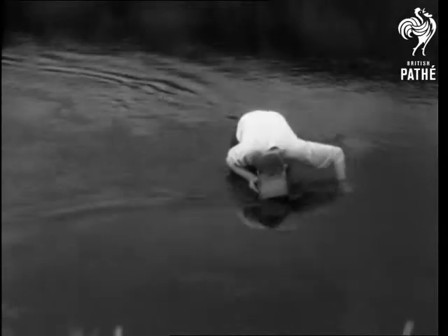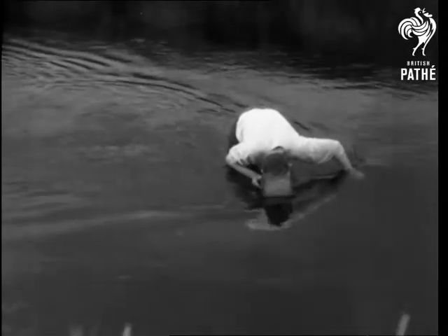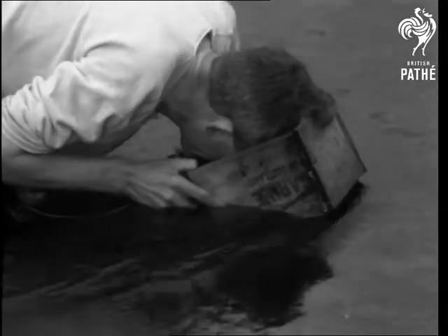Looking through a glass-bottomed box, and with a long pair of tongs in his right hand, he spends his working hours in the river. Through the box, he gets a clear view of the bed of the stream. His experienced eye can see at once which are the shells likely to contain pearls, and with the tongs, he brings them to the surface.